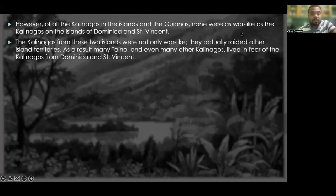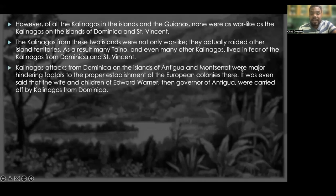The Kalinagos from Dominica and St. Vincent were not only warlike — they actually raided other island territories. As a result, many Taino and even many other Kalinagos lived in fear of the Kalinagos from Dominica and St. Vincent. Kalinago attacks from Dominica on the islands of Antigua and Montserrat were major hindering factors to the proper establishment of European colonies there.